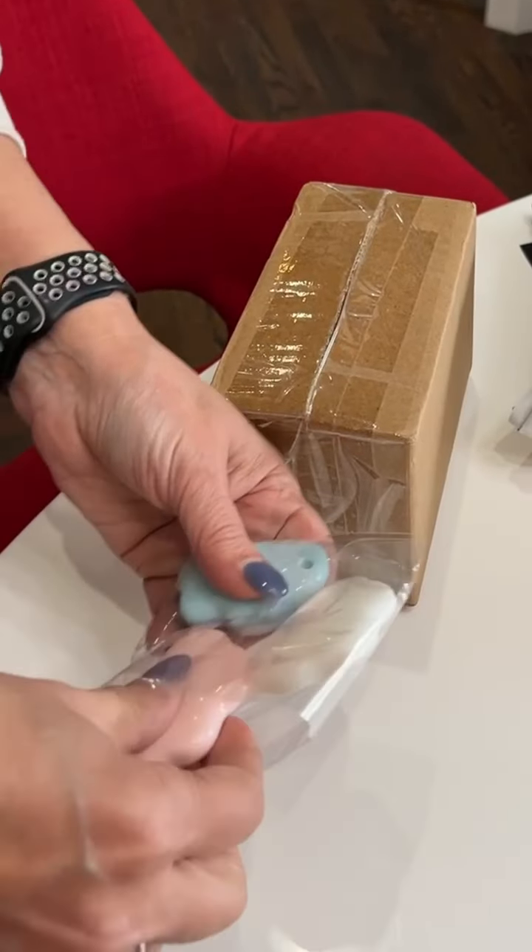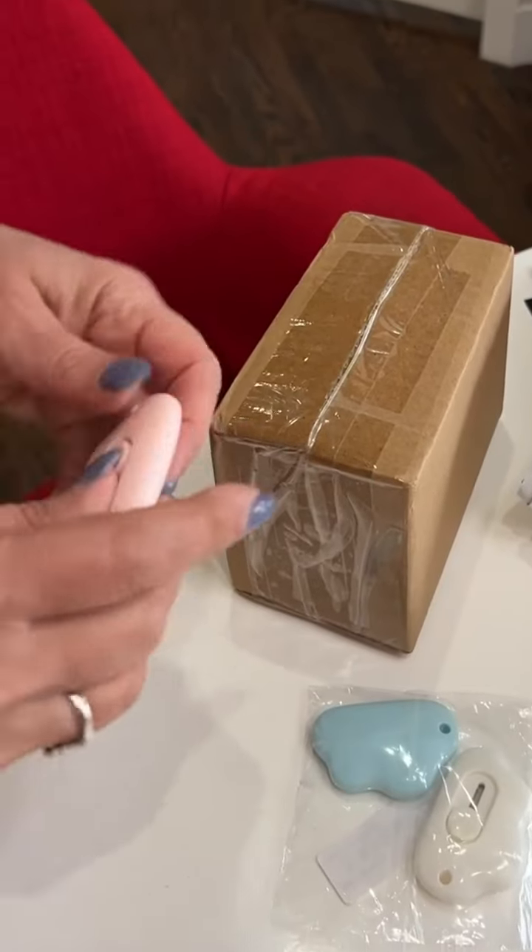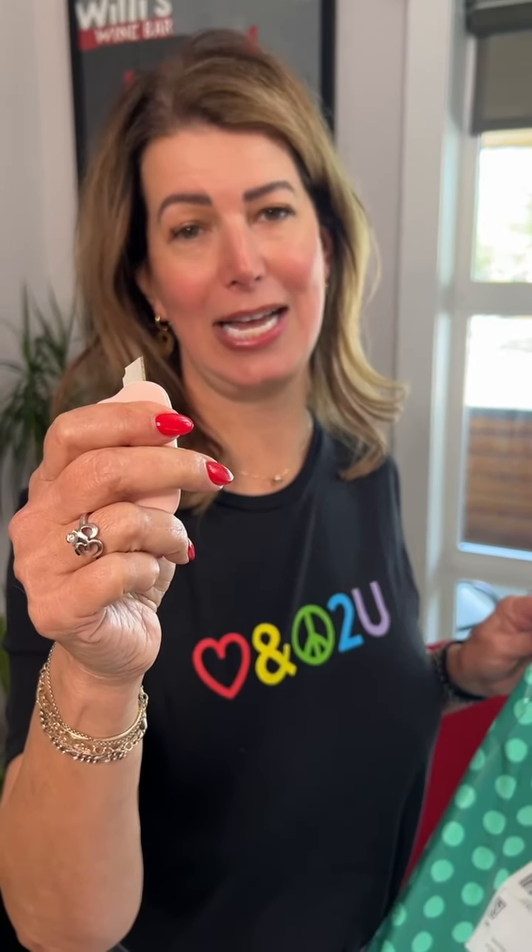Also going to show you these — this handy pack of box openers — because otherwise I use a kitchen knife and my husband yells at me. These cost less than a dollar and I got three of them.